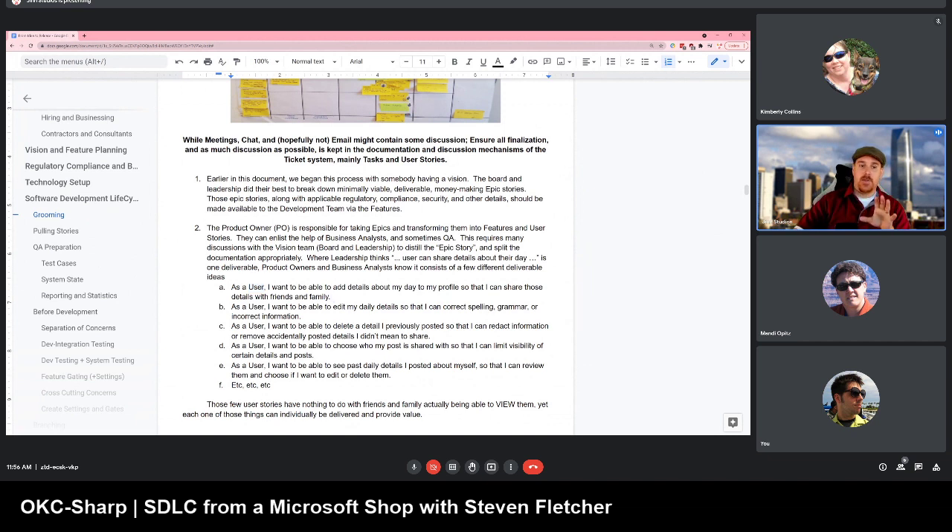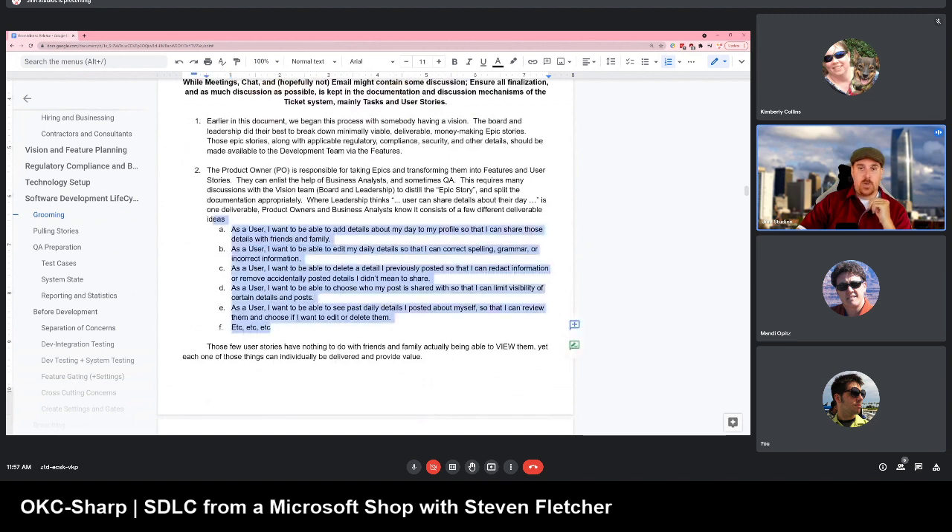Developers, you need to put pressure on product owners. Tell them: we really need this information. We need you to not just say 'vision told us create social media, go to work.' Product owners need to work with the vision team and bring down those MVP, minimally viable pieces that are deliverable and make user stories for them. One feature from the vision team might turn into multiple small deliverable pieces we call user stories, and developers should set the expectation that they expect this from the product owner.